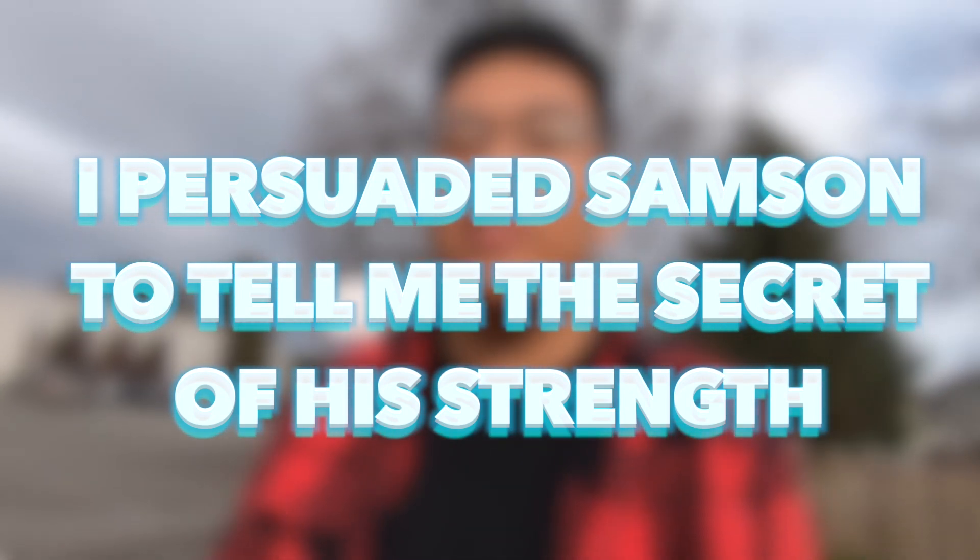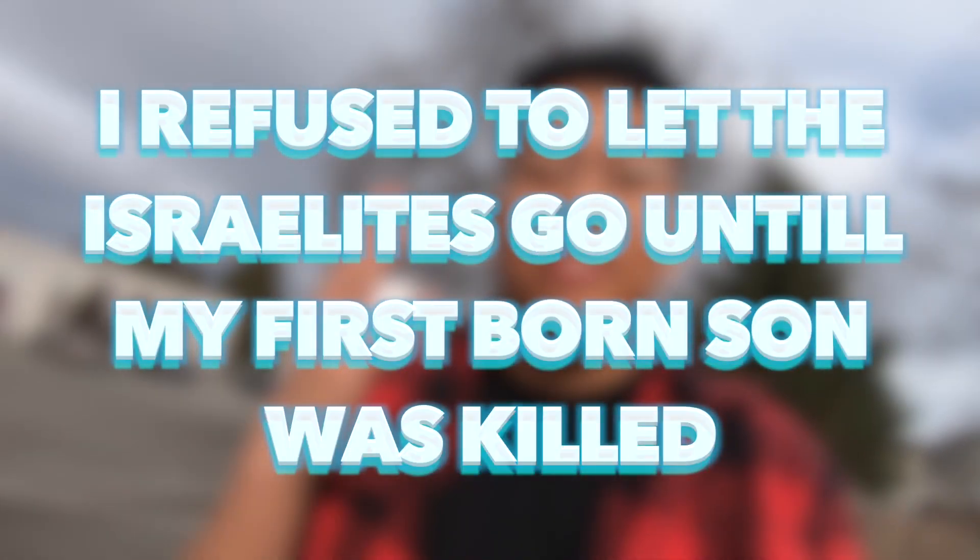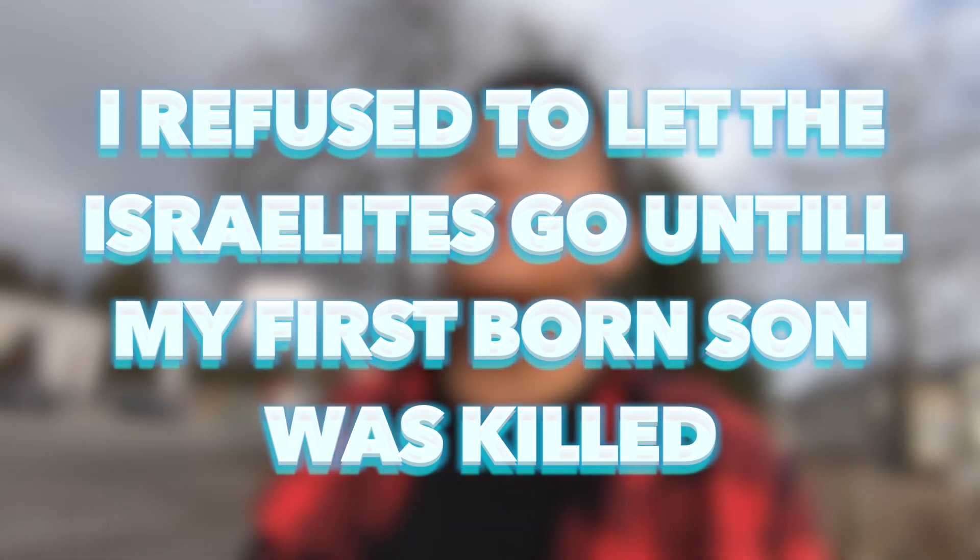Number six: I persuaded Samson to tell me the secret of his strength. This person's story is in Judges 16. If you're thinking about Delilah, you are correct. Number seven: I led an army of 300 men against the Midianites and defeated them — Judges 7 verses 7 through 8. And: I refused to let the Israelites go until my firstborn son was killed. You can find this in Exodus 11 verses 1 through 5. We are thinking about Pharaoh. How many did you get right? Let us know.